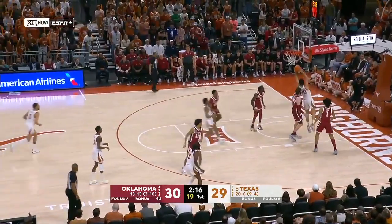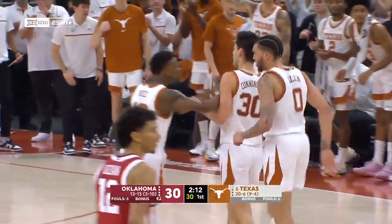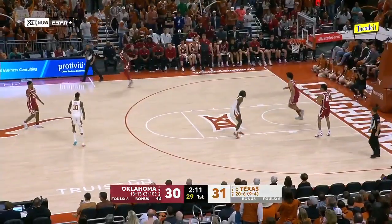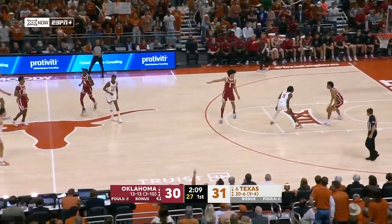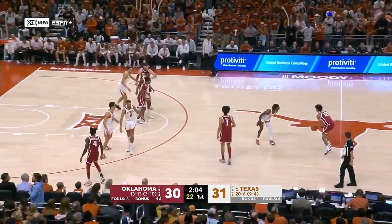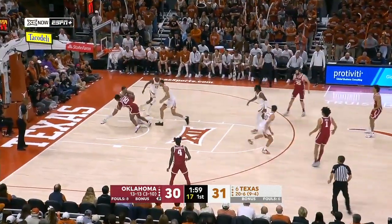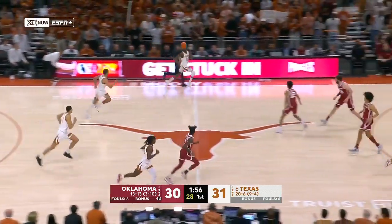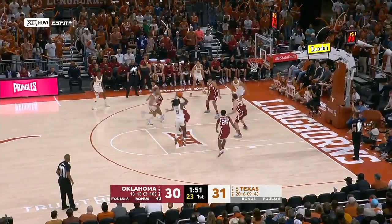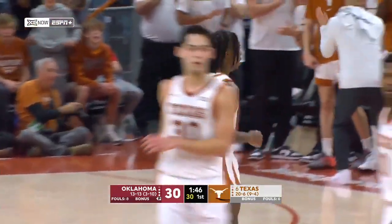Look at Cunningham with the hustle again and the putback — double digits for the Brock star. Texas in line for the top seed in that tournament, the top four get a buy into the quarterfinals. Oklahoma in the bottom half — they would have to play on Wednesday if things hold. Two minutes to go in the first half. Ripped away by Allen. Texas looking to add to a one-point lead. Soft touch — Marcus Carr, second bucket of the game. He's very good in the mid-range, shoots a high percentage from there and prefers it.